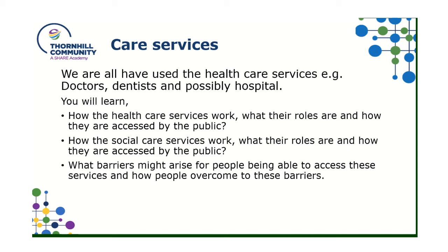Some services are more specific, so we need to know how we would actually access them. There are also social care services, and we look at their roles, how they help people, and how they might be accessed by the public. Some people have certain barriers which could prevent them from accessing those services — things like where they live and it being too far away, or a financial issue where they may not be able to afford certain services, as not all are free from the NHS. We look at how we as the public can try to overcome these barriers and make them as small as possible.